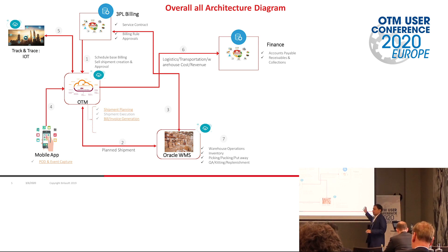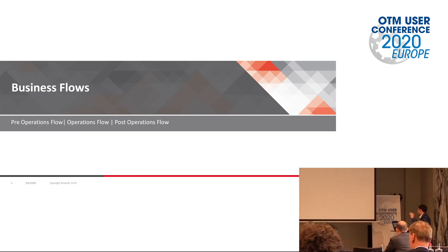We have used Oracle Fusion Financial System. On the left side of OTM there is a tracking system which is IoT and a standard mobile app that we have used for this solution. Coming to the next slide.